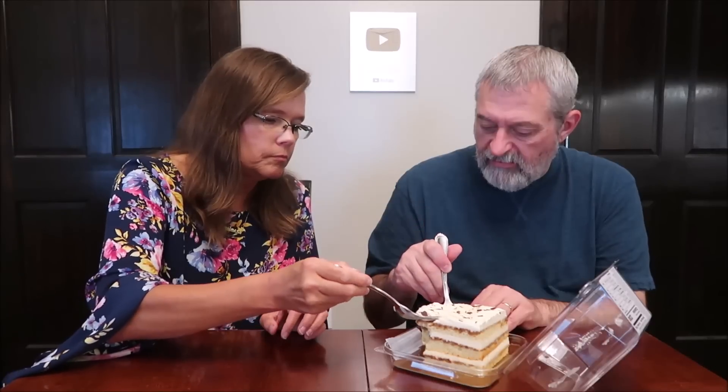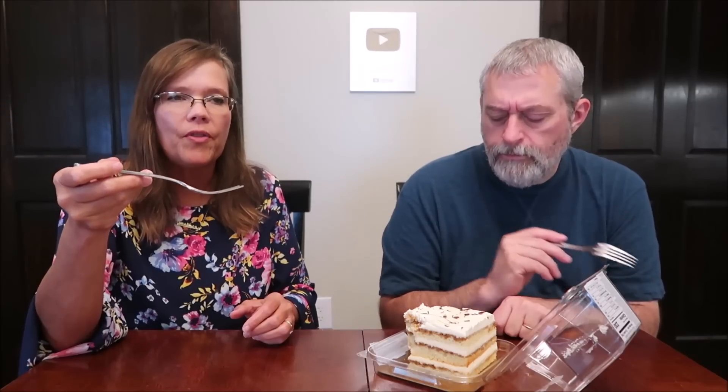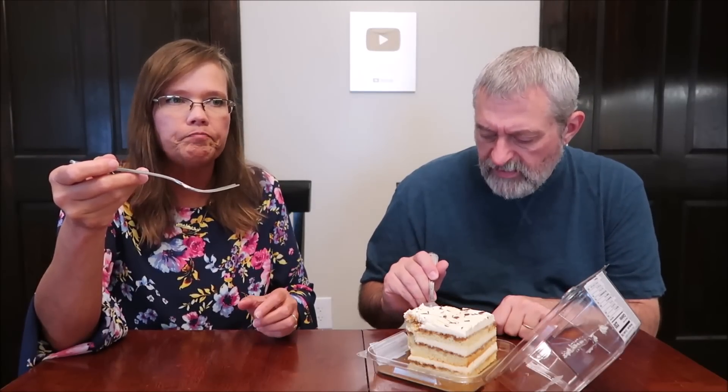That flavor with the whipped cream on top — it's mascarpone mousse — is really nice on top. That's probably going to be your favorite flavor.